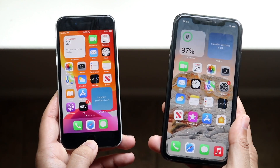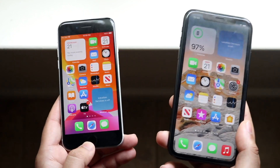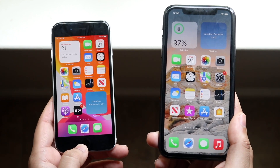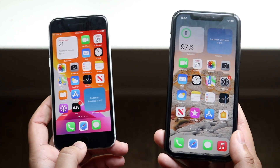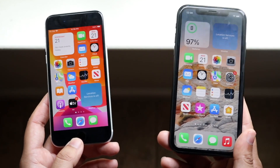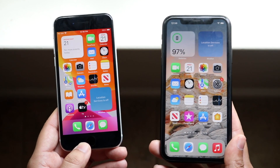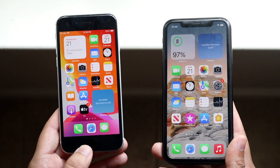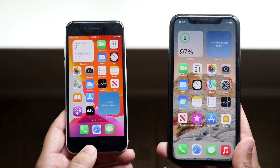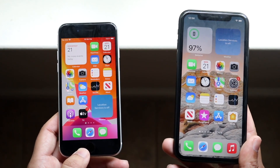There is a pretty big difference in terms of the chipset inside. We have an A13 Bionic in the SE2 and an A12 Bionic in the XR. That means in the grand scheme of things the XR in terms of software is not going to last as long as the iPhone SE2. It's not that big of a deal yet, but it will matter probably a couple years from now. So if you want a phone that lasts as long as possible, the iPhone SE2 has a higher chance of lasting longer than the iPhone XR.